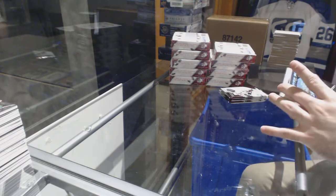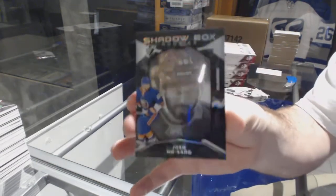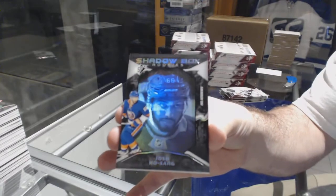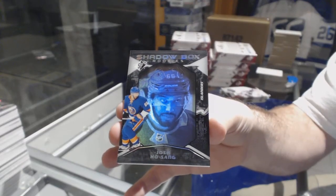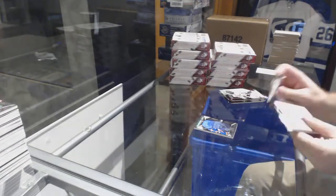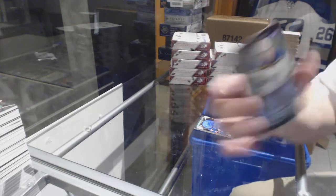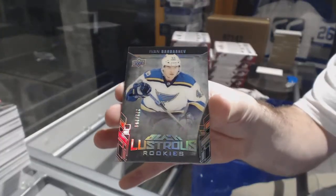We have a Shadow Box Rookie to 298 for the Islanders — Josh Ho-Sang. For the Blues, Ivan Barbashev, Lustrous Rookie to 299.